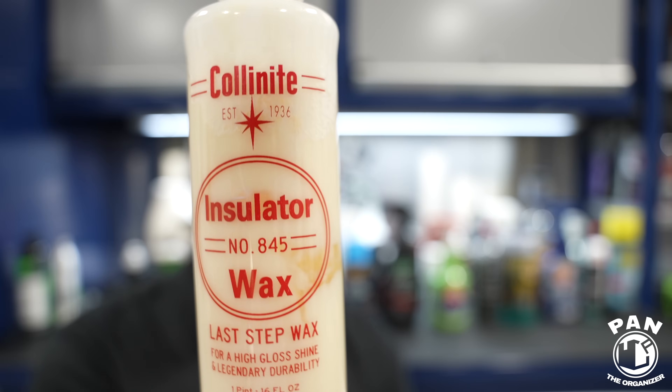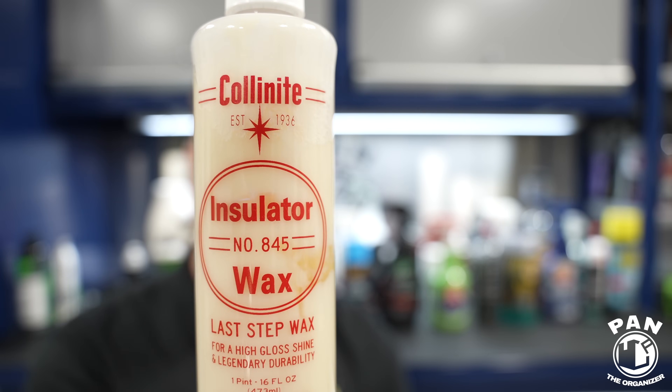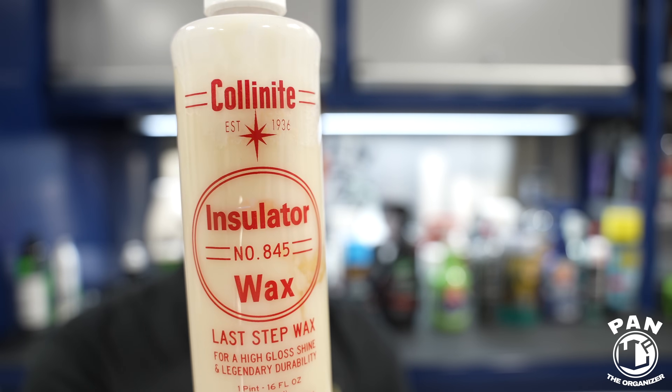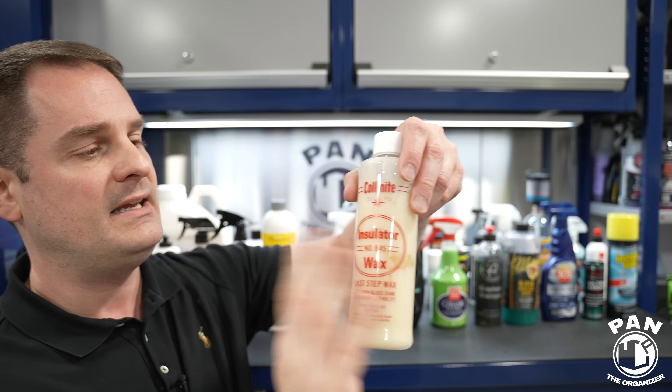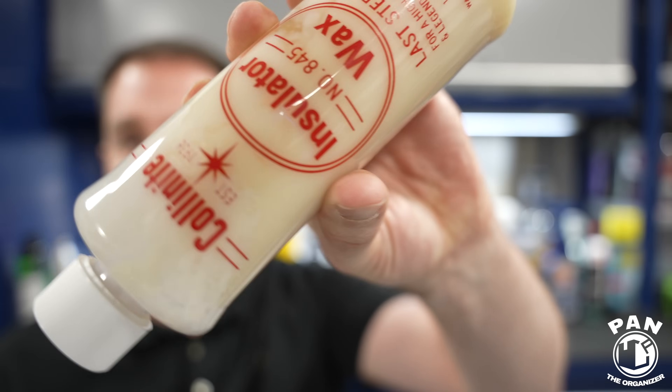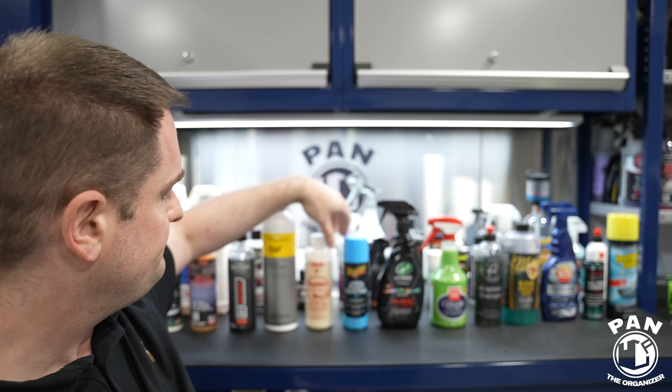Talking about waxes — one of my favorite liquid waxes is Collinite 845. It's carnauba-based and just has that warm glow with great slickness. As you can tell it's a bit goopy and very hard if left as-is. The trick: before you use it, put it in a warm water bath for at least fifteen minutes — it becomes more liquid and much easier to apply.